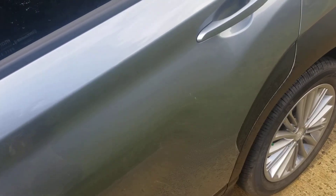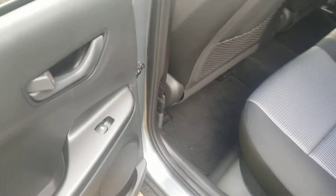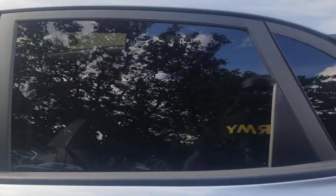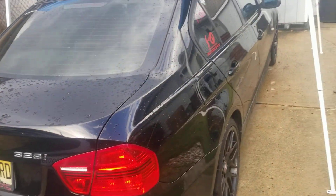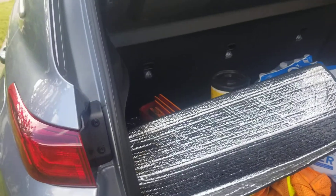You got the blind spot sensor right here. It's a pretty good car — cloth interior and stuff. You know I ain't gonna try to have too much company in there. Privacy glass as you can see over here as well. I'm gonna get that tinted off.